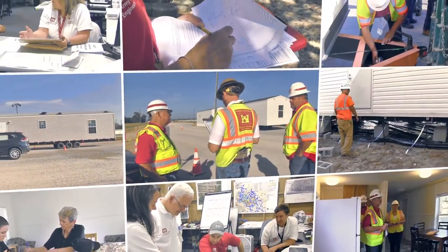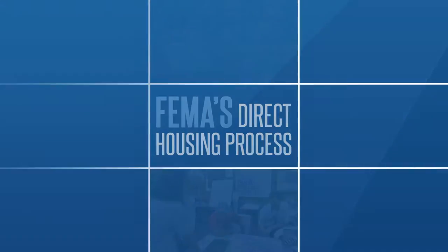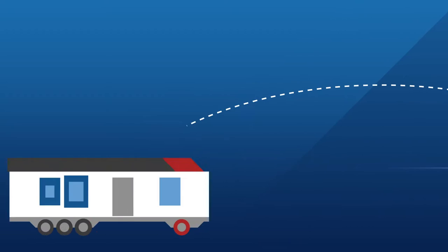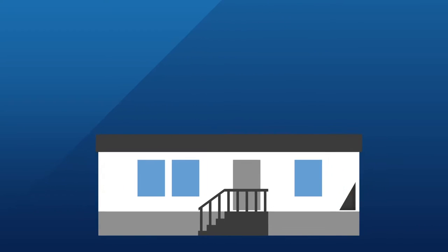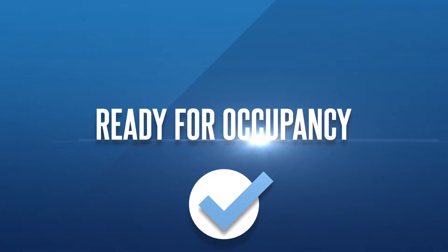This training video will focus on the last few steps of FEMA's direct housing process, commonly called the haul and install mission. We will pick up from the point where manufactured housing units are hauled from the staging area and follow the process through setting up the unit and ensuring everything in the unit is functioning before it's ready for occupancy.